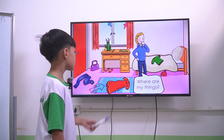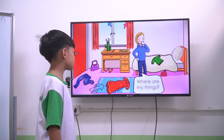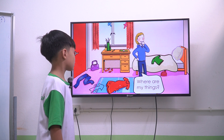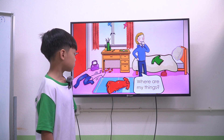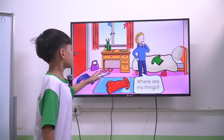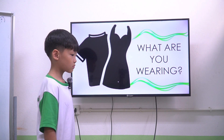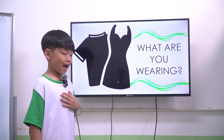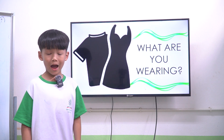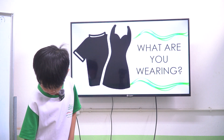Where is the dress? The dress is on the rack. Where are the shoes? The shoe is next to the neck. Now, what are you wearing? I am wearing a white t-shirt and black shorts.